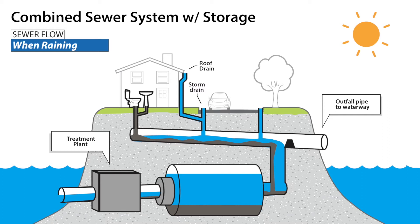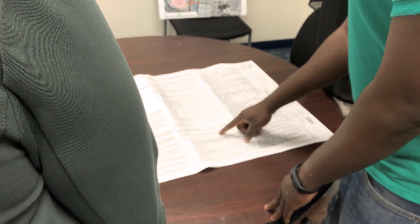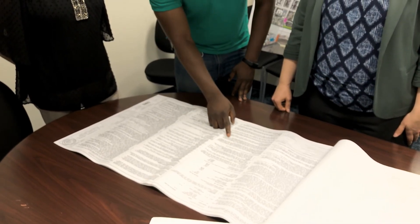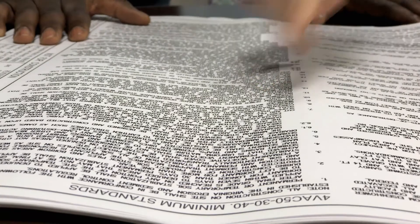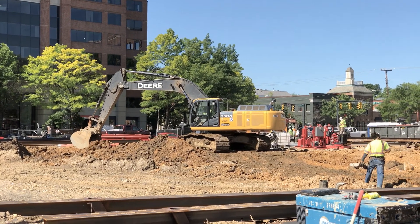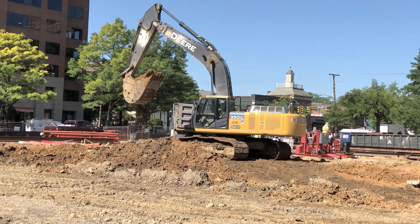Overflows will only occur a few times a year during the heaviest of rains. We're moving as quickly as we can to plan, design, and construct these tanks and tunnels. Each outfall requires different complex engineering solutions, and the work for all four outfalls must be coordinated simultaneously while adhering to federal and state regulations. Once construction begins, the work will require the removal of tens of thousands of truckloads of dirt and many months of pile driving.